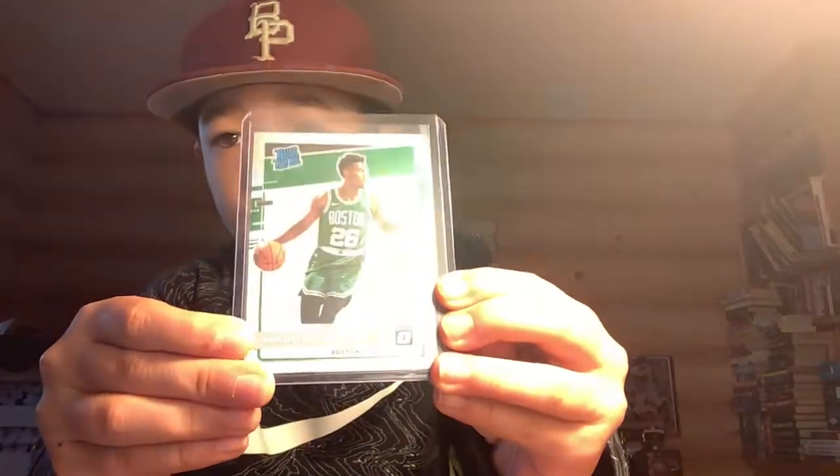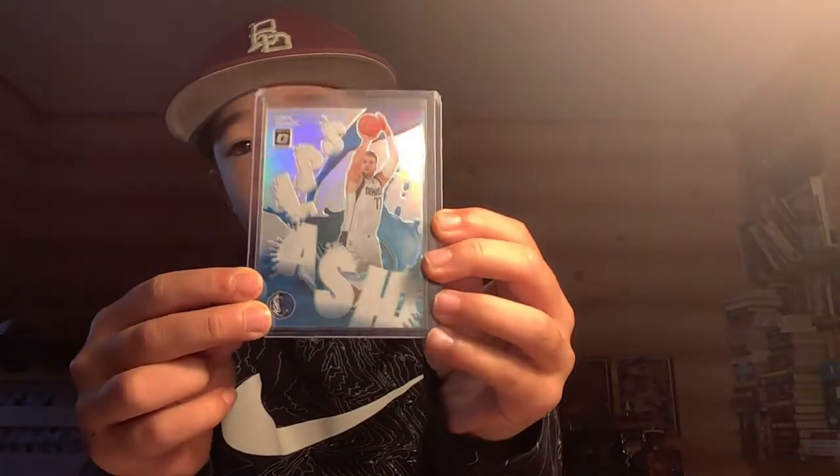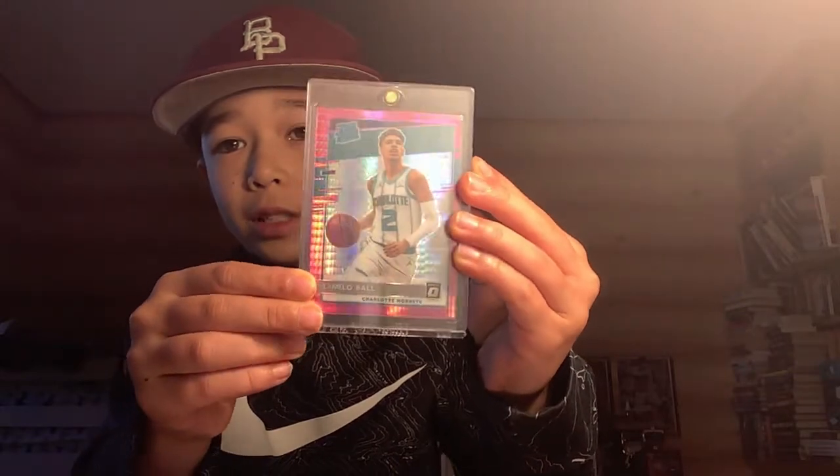I'll just start with an Optic Mega that we opened like two weeks ago. I pulled an Aaron Nesmith holo — that's pretty nice. I pulled a Luca Splash holo — that's pretty cool. And I pulled this Lamella Pink, which is really nice.